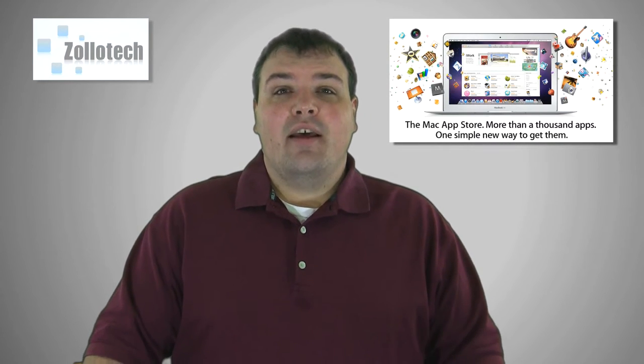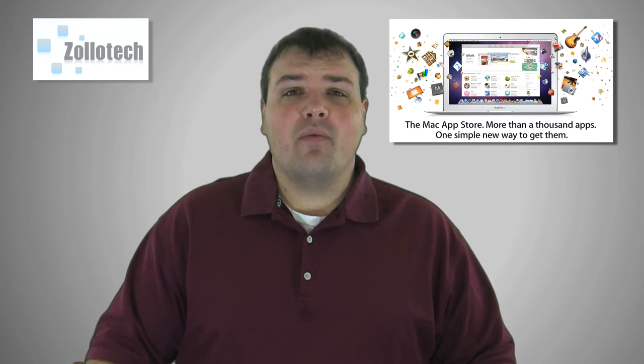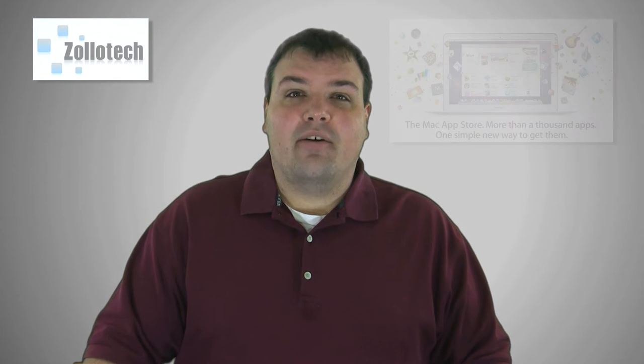The Mac App Store came out yesterday, on day two of CES, and already has surpassed one million downloads. I did an overview of it, so if you haven't seen that, check it out. And if you have Snow Leopard, go download it yourself and check it out.